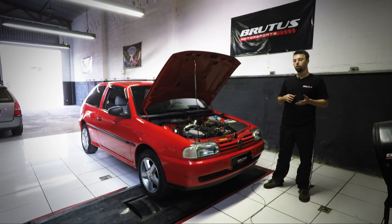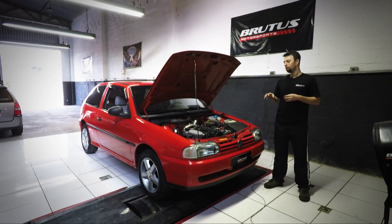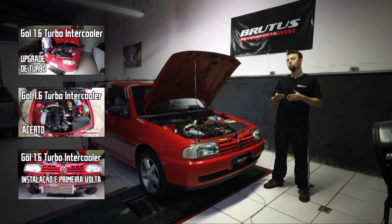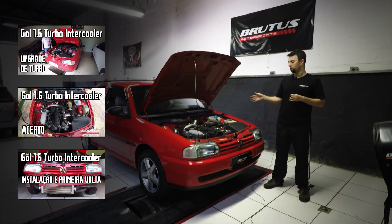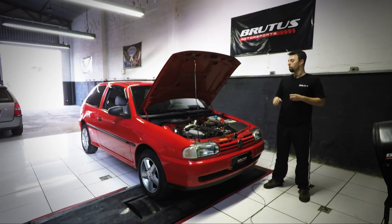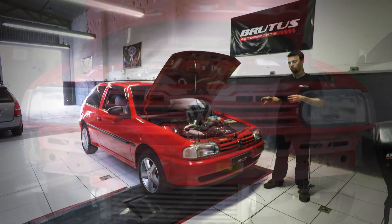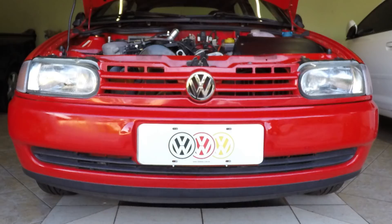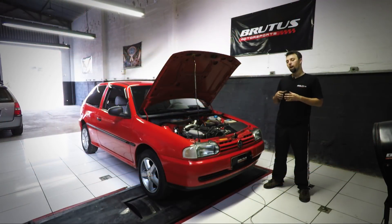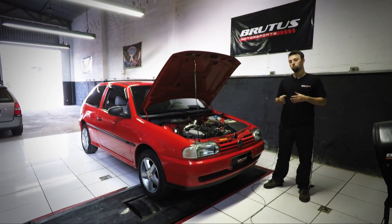É um carro que roda só no final de semana. E vocês podem acompanhar nos vídeos anteriores — esse carro foi montado sem abrir o motor. A gente depois efetuou uma troca de embreagem, mas ele é uma configuração bem básica, porém com intercooler. A gente montou com intercooler, uma FuelTech, sonda lambda de banda larga.